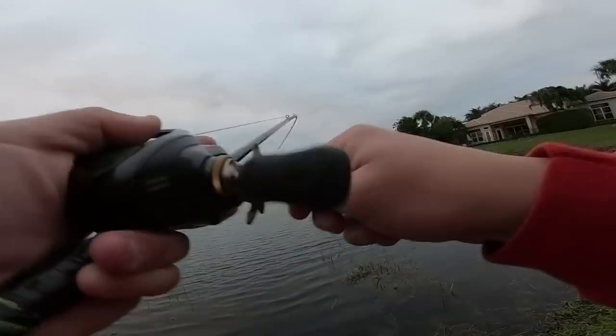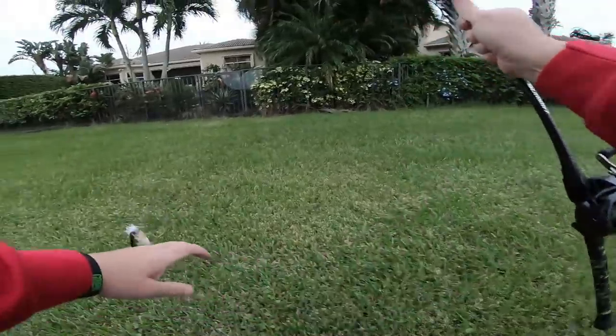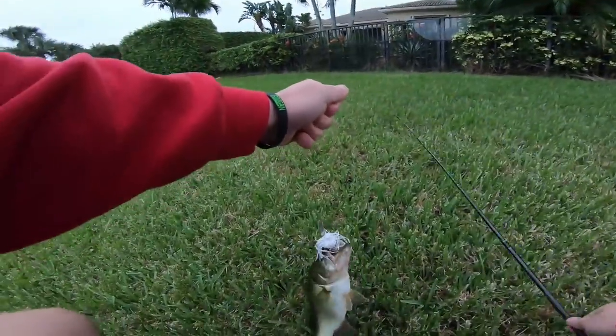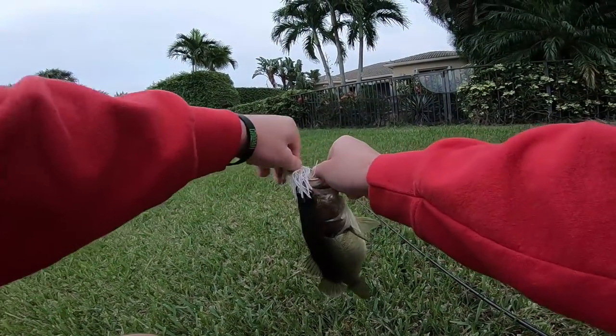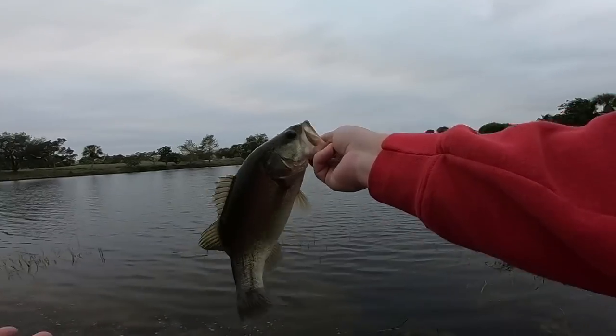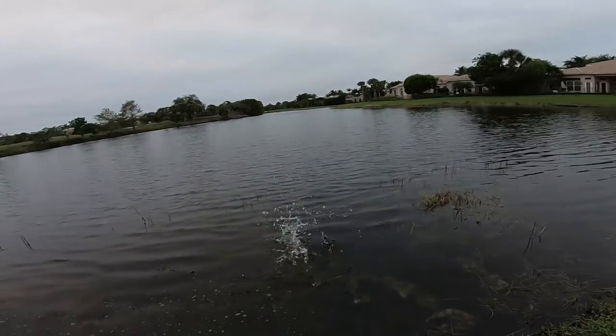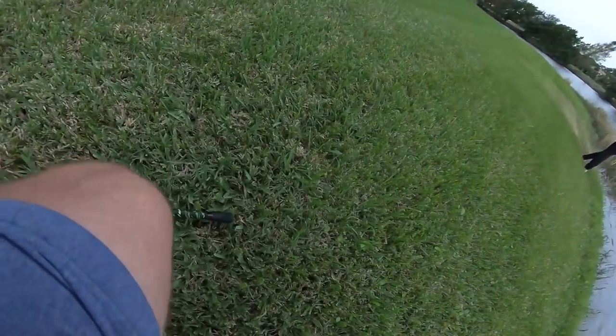There we go — I saw him chase it. That's a $2 fish right here. So that means it's a $4 fish. We're at $98 total right now. That's a good healthy fish — a little small one, but it's going to be a big fish one day. Saw her chase it right up to the bank.